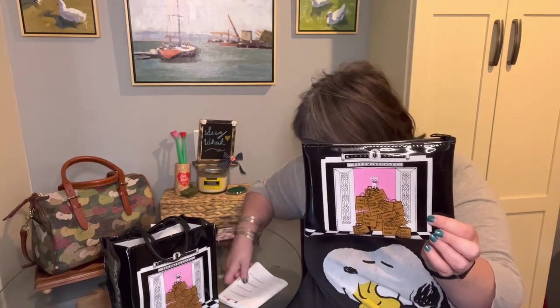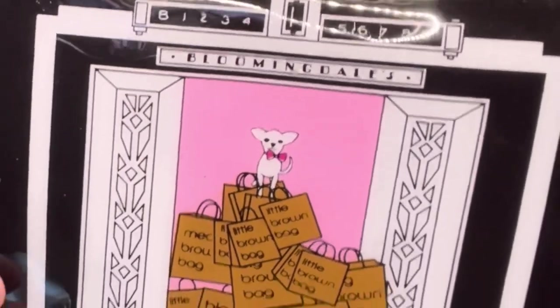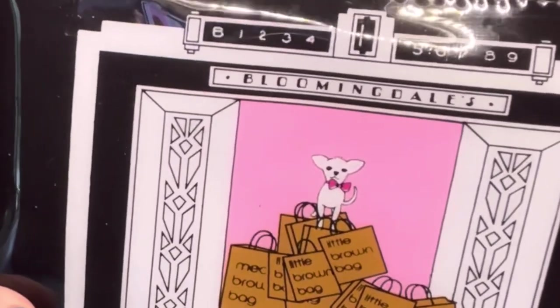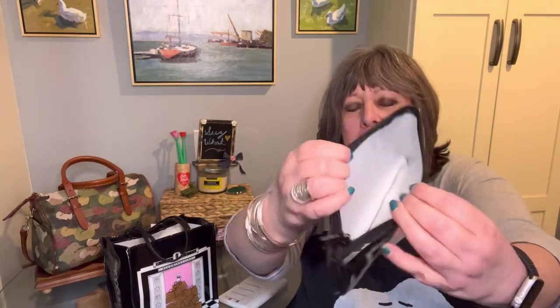This is a nice size cosmetic case — it's seven and a half inches long by five and a half inches high, and it's about a half inch deep. Look how cute it is with the tile floor on the bottom. It has a little white chihuahua standing on a pile of little brown bags from Bloomingdale's. It has a zipper top and a nice bright white interior.